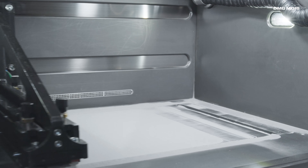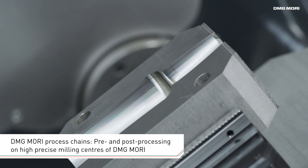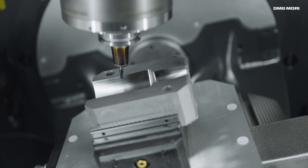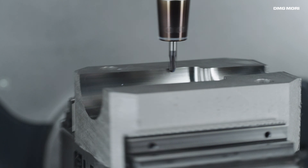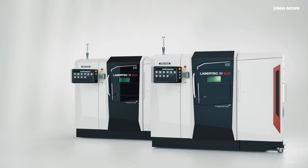With seamless data transfer allowing pre- and post-processing on the DMU 53rd generation, DMG MORI provides solutions for the entire process chain, from the initial drawing to the finished workpiece. DMG MORI additive manufacturing.